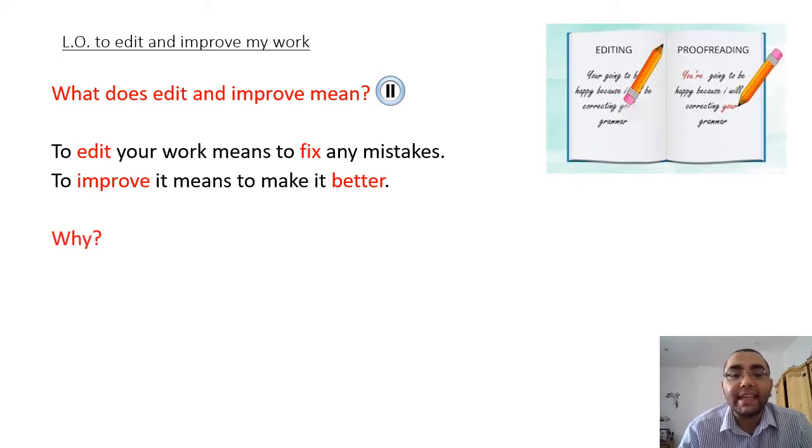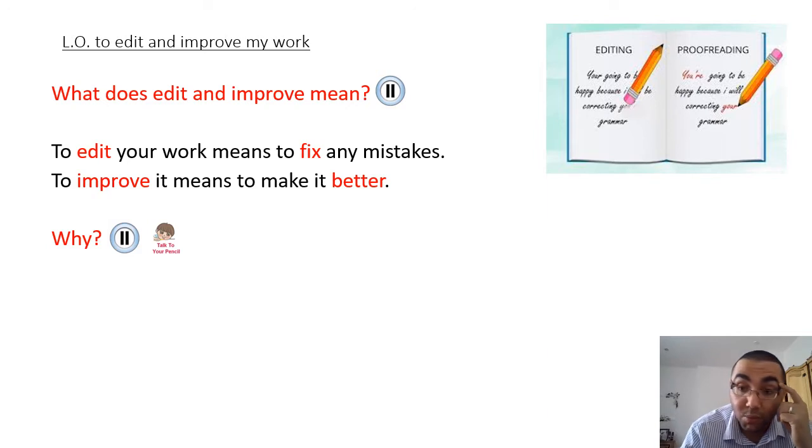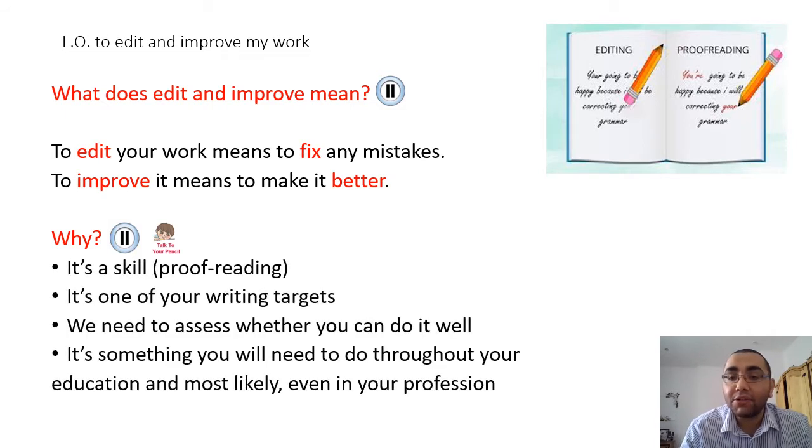Why do we need to edit and improve our work? Once again, I'm going to ask you to pause the video, but this time, once you've thought of reasons why, I want you to talk to your pencil and tell your pencil or pen. Pause the video now. Let's have a look at the answers - here are just a few reasons why we edit and improve.